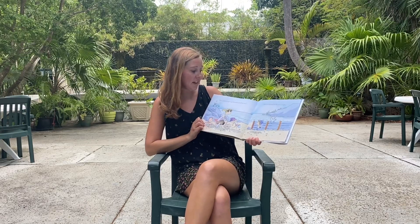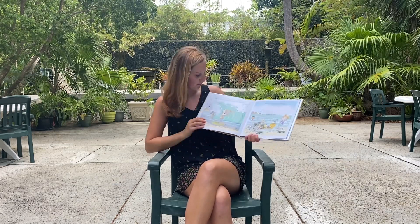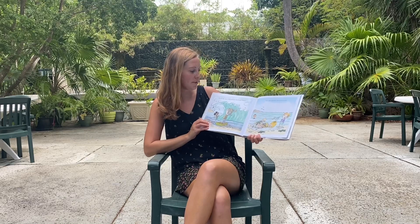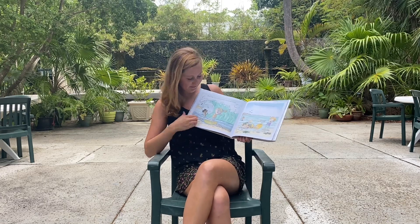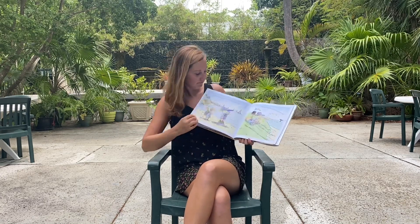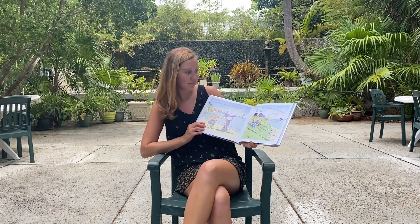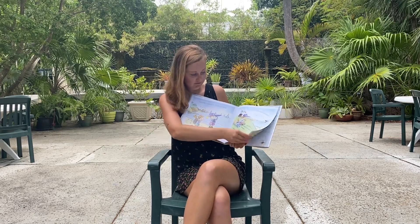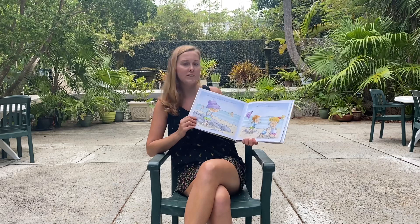Does a princess get sand between all of her toes? You'd be surprised all of the places it goes. Watch me catch waves on my new boogie board. Your epic attempts deserve an award. How in the world will we ever spot whales? Let's sit on this hill and watch for their tails. How does this shell make the sound of the sea? That has always been a mystery to me.